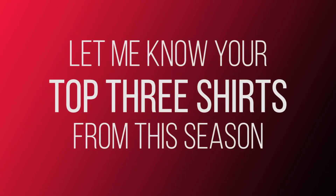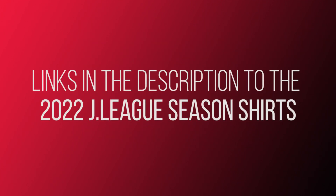So thank you for watching. Let me know in the comments your top three shirts from the 2022 J-League season. I'll put links in the description where you can check out all of the kits.